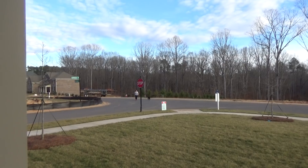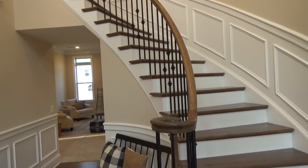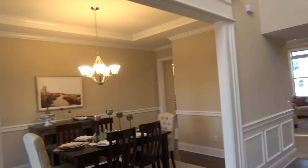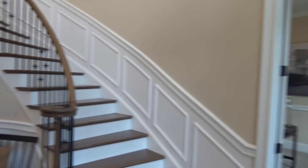Nice front porch — sit out here on the cul-de-sac and look at the woods and wave to people. This is that one you may have seen online with that curved staircase. It's really dramatic, really gorgeous, formal. We're going to tour this house. It's for sale right now, right at $700,000.